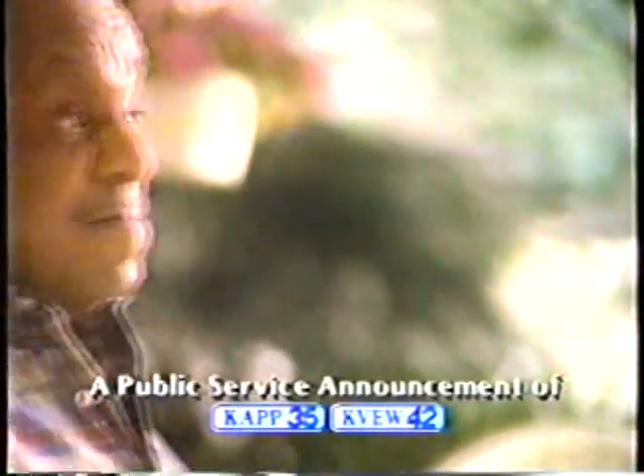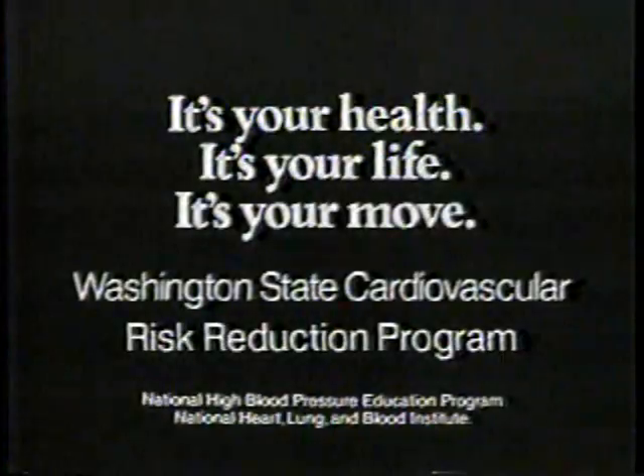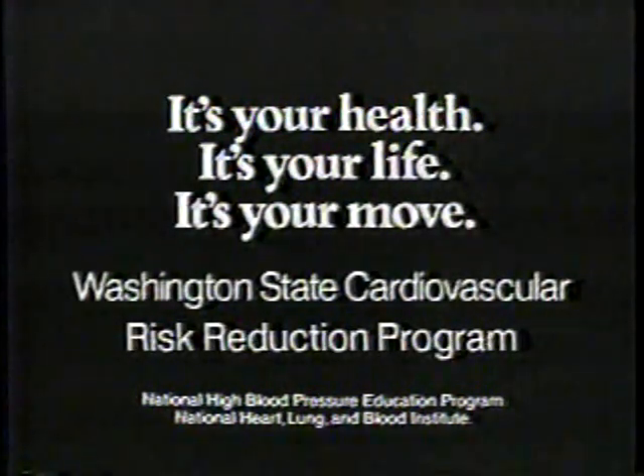Stanley Spencer had a stroke a few years ago from high blood pressure. He should have taken his medicine and stayed on his diet. He would tell you this himself if he could — but since his stroke, Stanley Spencer hasn't been able to talk. If you have high blood pressure, follow the doctor's orders. It's your health. It's your life. It's your move.